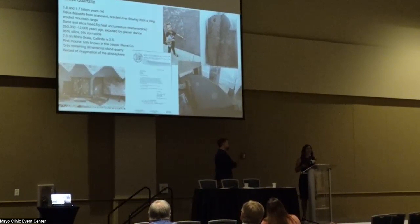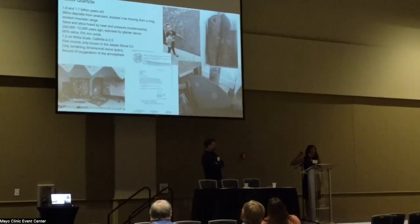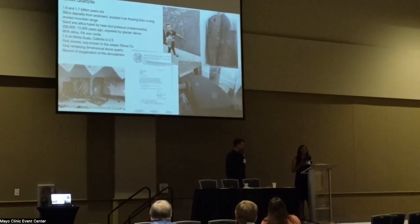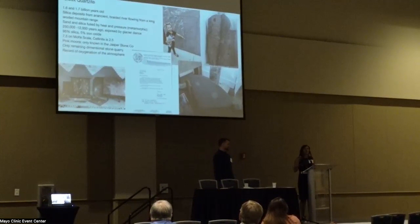My daughter is actually pointing out the pink moons in that picture — that's a big dimensional stone block in Sioux Falls. There are a lot of different quarries with slightly different characteristics, even though the stone is generally all pinkish-reddish. There are slightly different compositions, sedimentary lines, layers, and formations. The Jasper Stone Company is currently the only dimensional stone quarry that's still open; the rest have closed long ago, as most now do crushing rock and monuments.